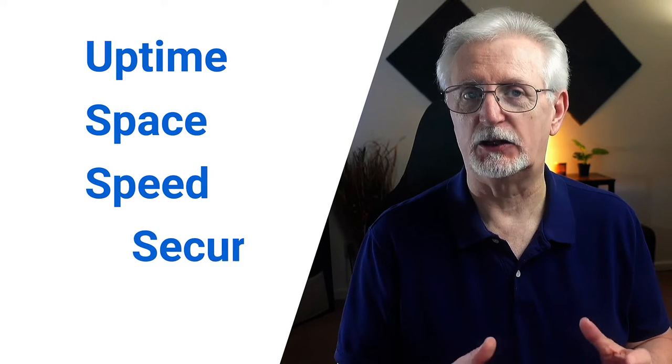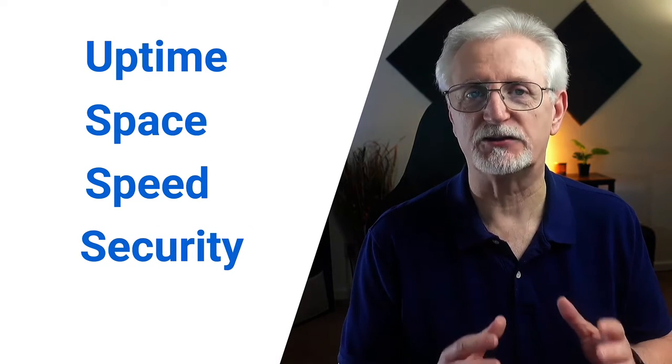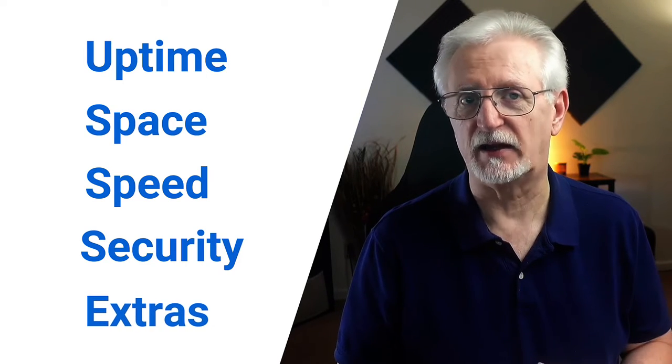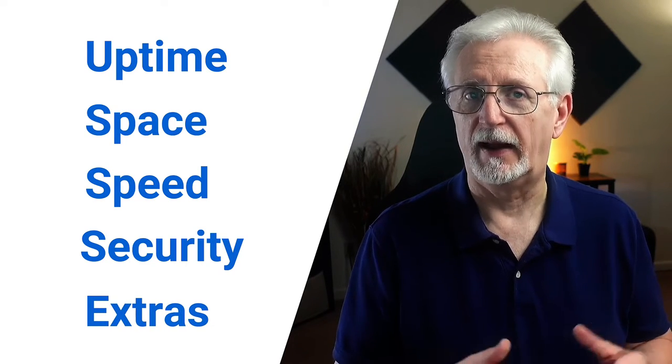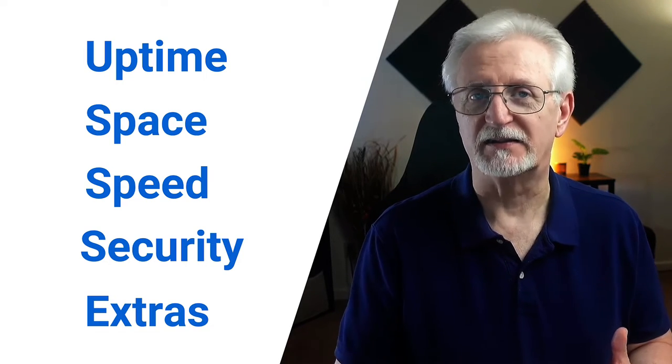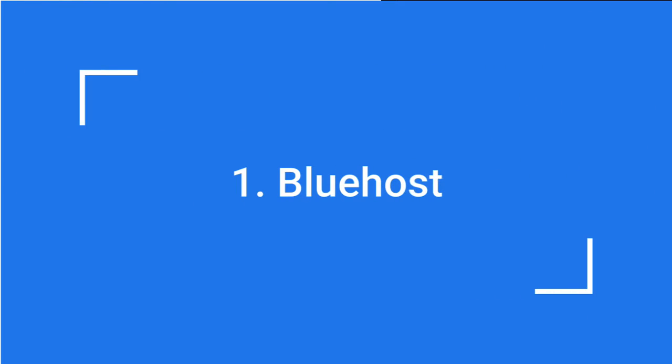Any good web host should also have advanced security in place. Plus, you'll want to look at the extra benefits that hosting providers offer, like 24-7 support, free site migration, site staging, backups, email, free SSL, and other things.